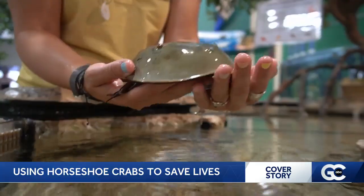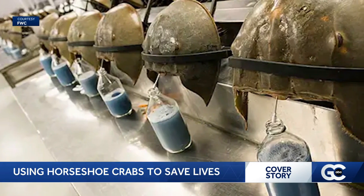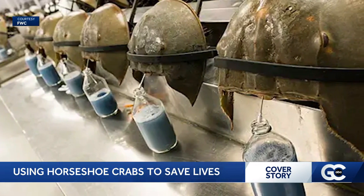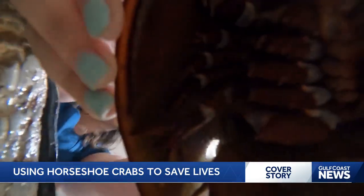The process for getting the vital blood: they take the crabs and harvest them from the natural environment. They hook them up to chambers and drain up to 70% of their blood into a big jug underneath. Once they're done, they put the crabs back.